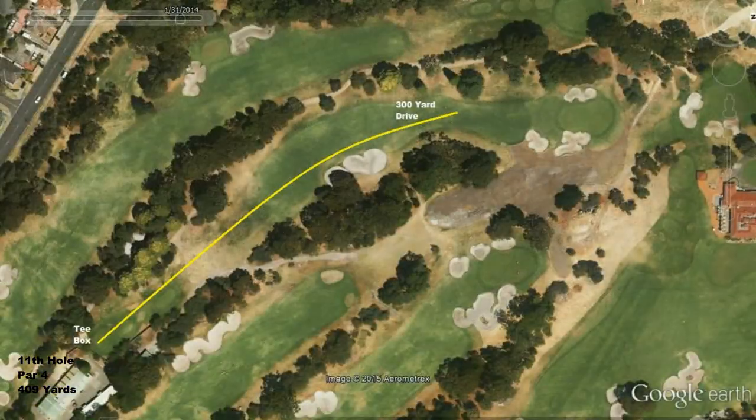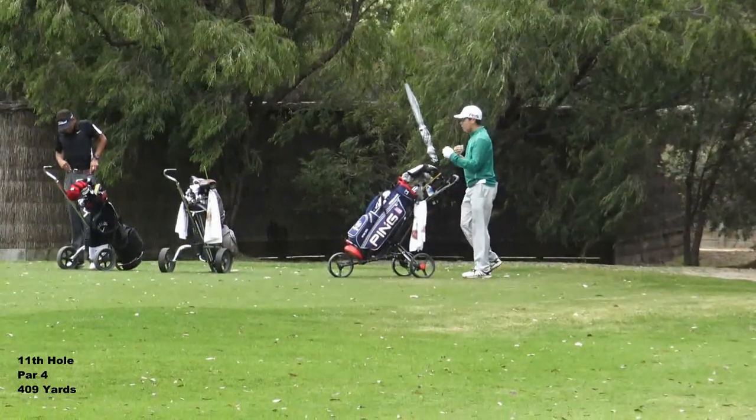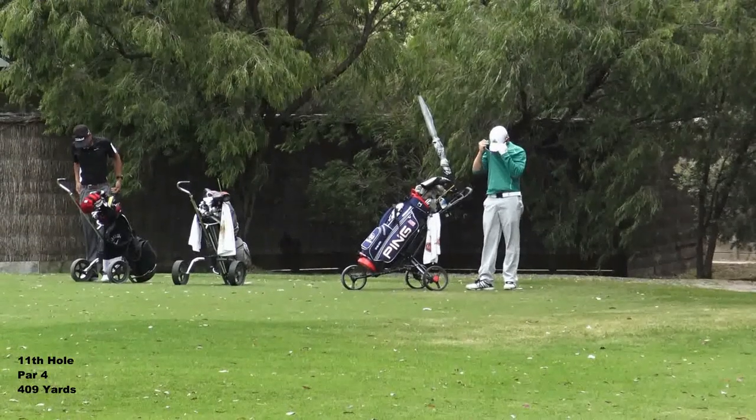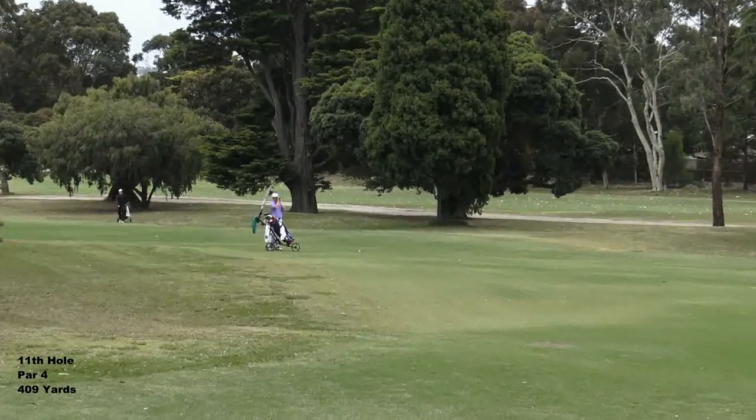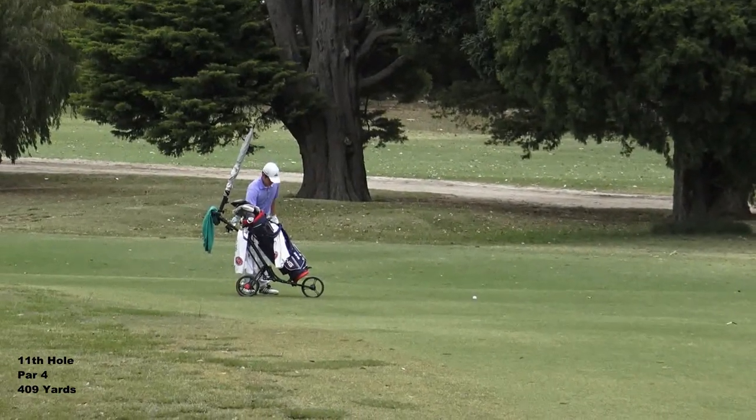Sometimes if you can hit it a long way, the drive will get you past a lot of trouble. That's a good solid start by Carl on the opening hole. That's Carl's drive - he's driven it 300 yards, with 100 left to the flag.